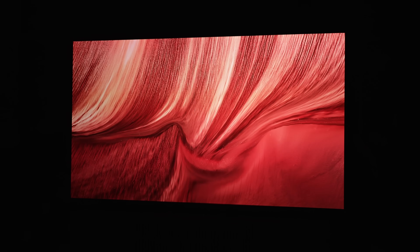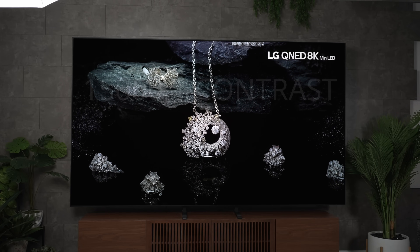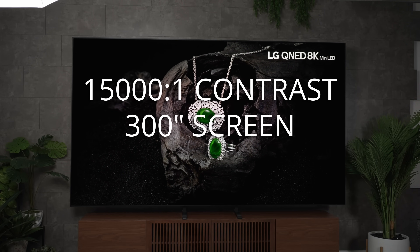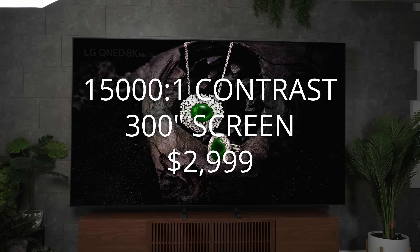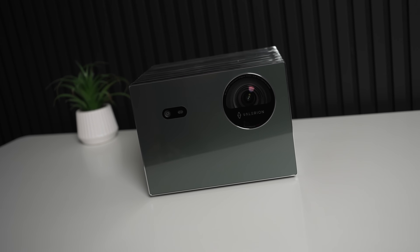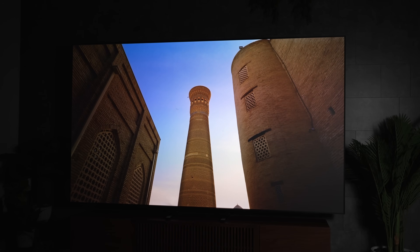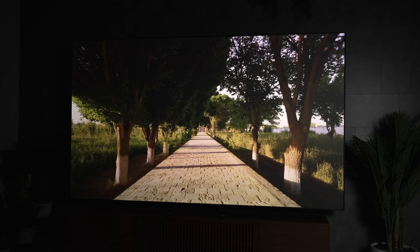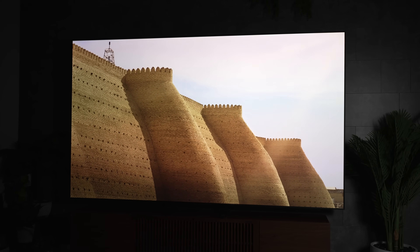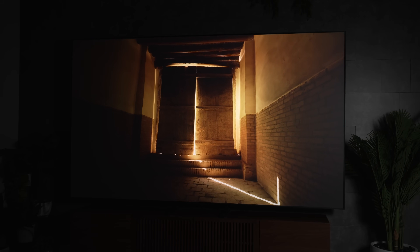Now let's talk about the actual picture quality. Sure, on paper a 15,000-to-one contrast ratio and getting upwards of a 300-inch screen for $2,999 is a lot better of a deal than spending $20,000 on a 97-inch OLED, or $10,000 to $20,000 on a 115- to 120-inch mini-LED TV. If you need a giant screen, this is probably gonna be the way to go.